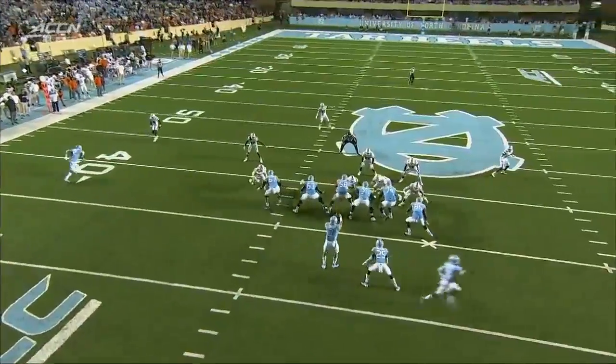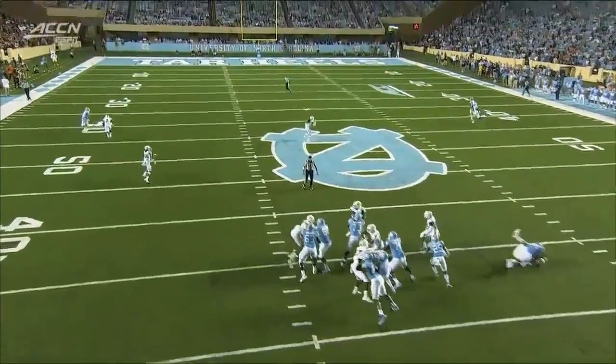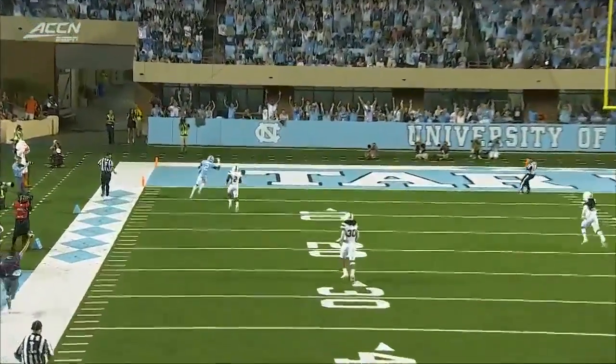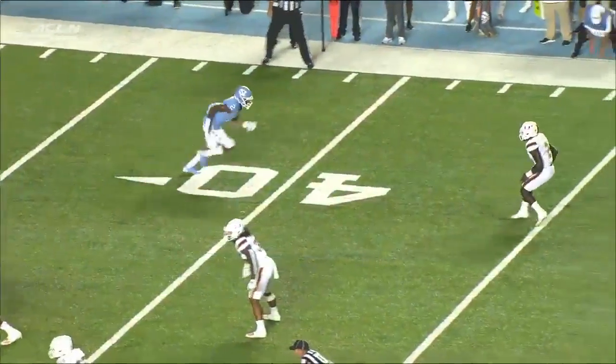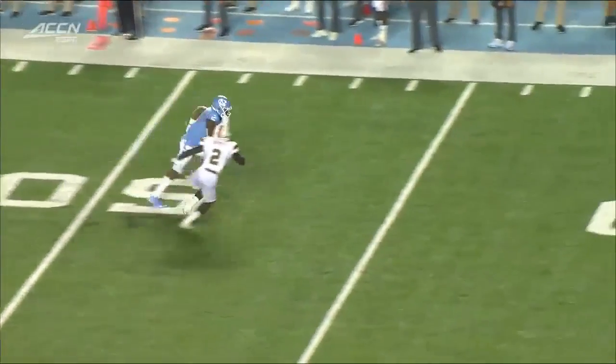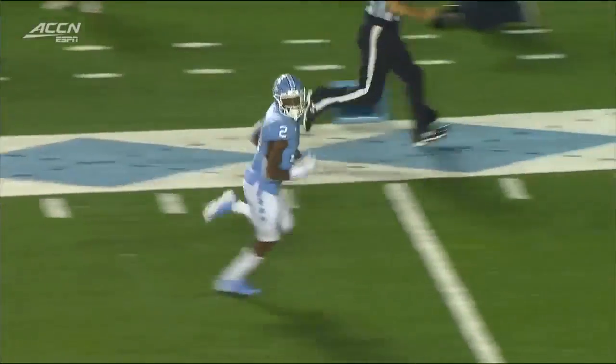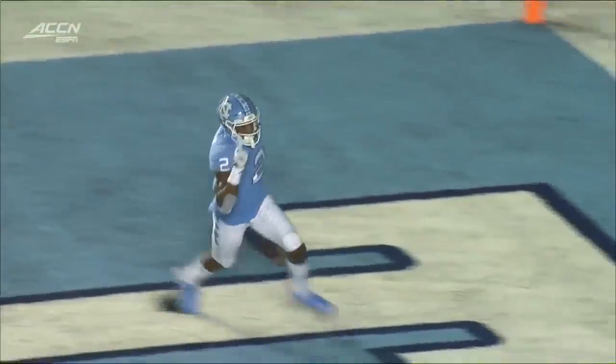And coverage — you see the rotation there. You got man-to-man. Double move by Dayami Brown, and he just absolutely runs right by Bandy, who's a really good cover corner. But he's just a little too aggressive there. You see that little stutter step — throw your eyes down to the ground, make it look like you're breaking down to come back to the football.